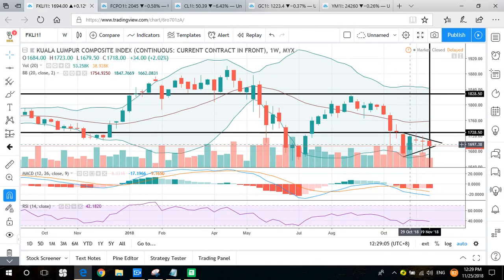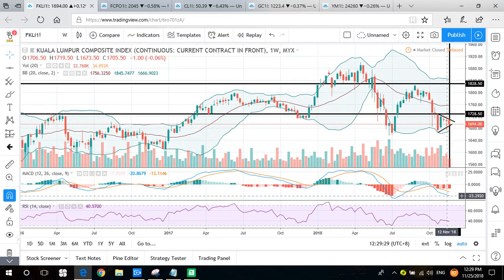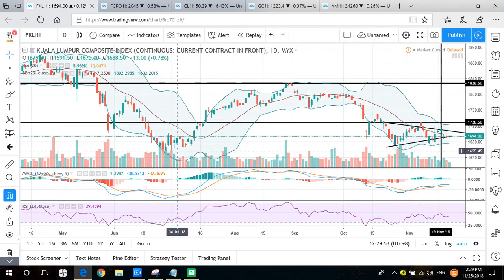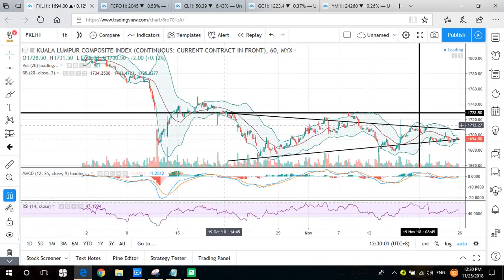We can see the price is moving around the price range of October 2022, so it's already one month that FKLI has moved in a sideways trend. It's forming a triangle pattern, so we watch for a break — whether it closes above or below — to determine the next direction. It's slightly bearish on the weekly chart because it's still below MACD zero line and below RSI 50. The daily chart is also the same, testing a rebound but more to bearish sideways to lower, near the support level at 1655.